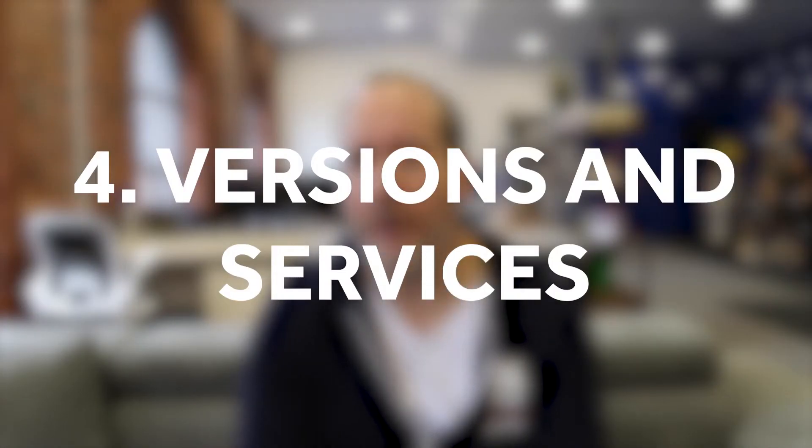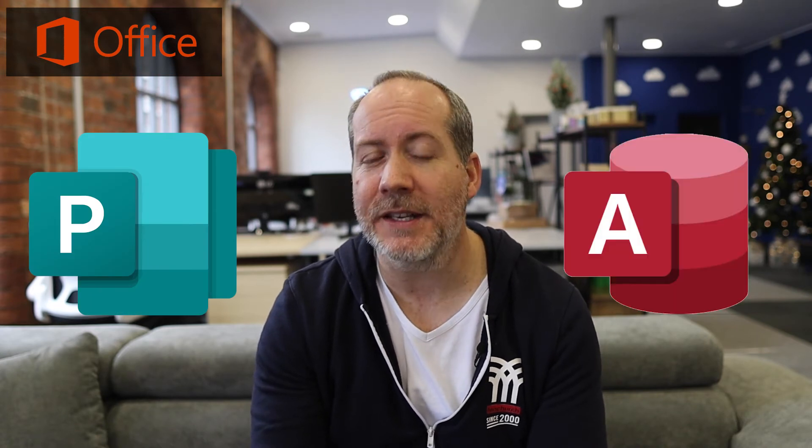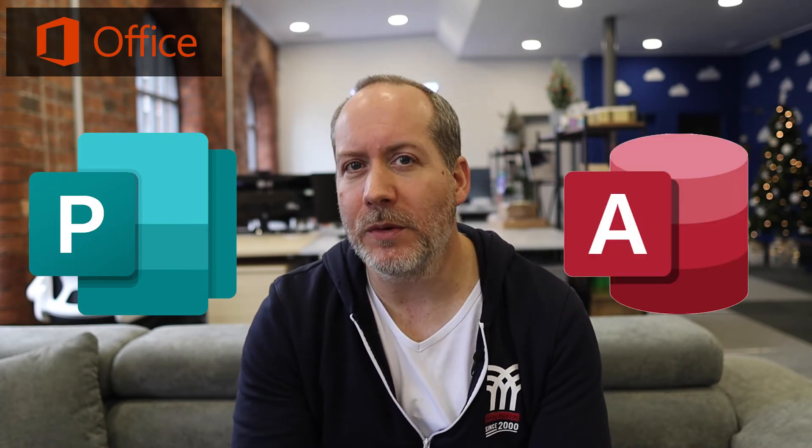With Office 2021, there are two versions we're interested in: Home and Business, or Office 2021 Professional. Both include all of the download versions of the apps talked about earlier, but the Professional Edition also includes Publisher and Access, as well as the rights to use Office in a remote desktop environment. So if you're thinking about terminal servers or Citrix, that's the version to use.